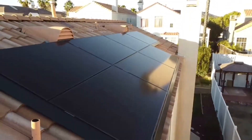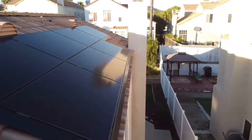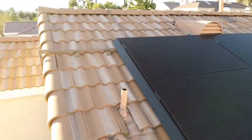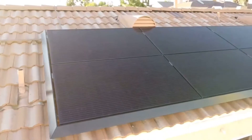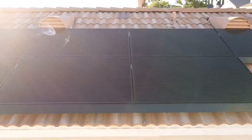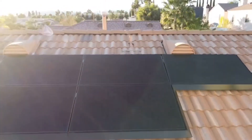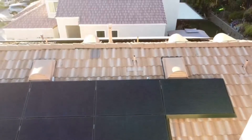My system is 12.24 kilowatts, which is 36 panels at 340 watts a panel. They are Qcell PV panels — they're quite big. When they were installing them I stood next to them and they looked a lot bigger up close. My garage faces south, so the way my roof is, the panels pretty much face east and west.